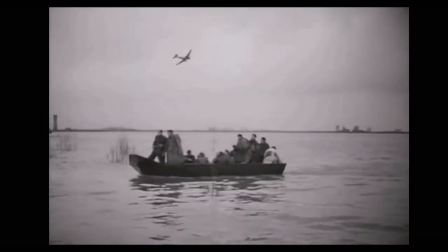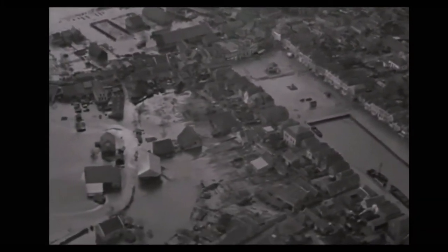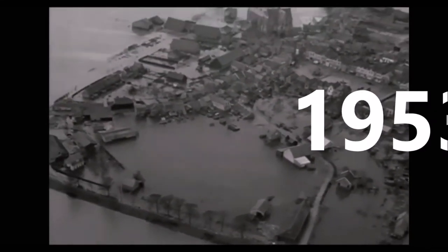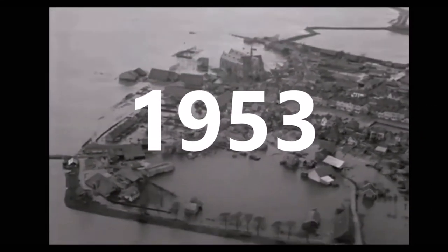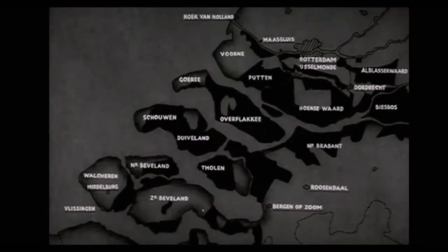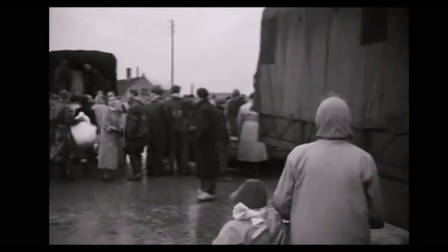The system of protection of dikes and flood barriers does have its limitations. The last big flood, which was devastating especially for the province of Zeeland, was a real wake-up call that dikes alone were not enough. This well-known national disaster took place in 1953, and in Dutch it's called the Watersnoodramp.